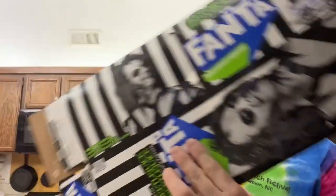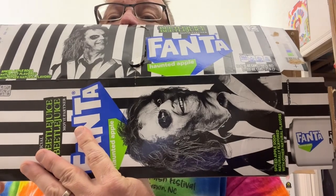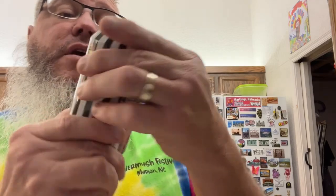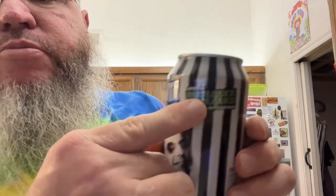Got the box flagged out. Tiff's not available at the moment, so go ahead. Here's the can. All the cans are the same. It says haunted apple. Official Beetlejuice movie partner.